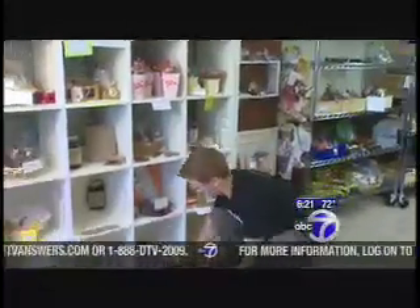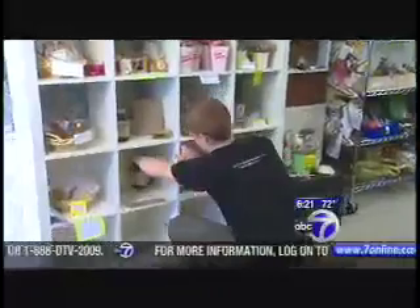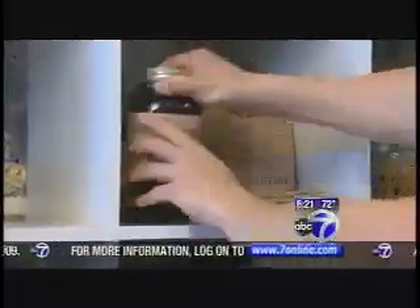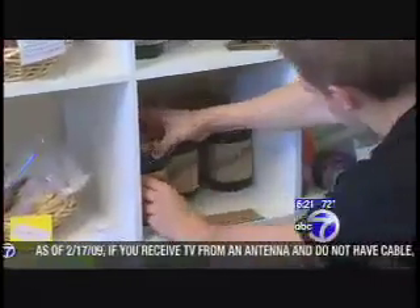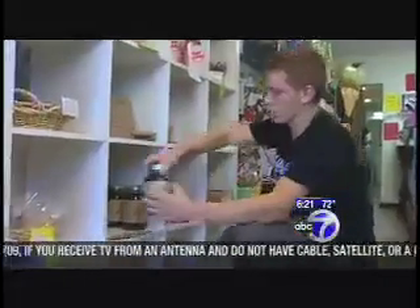Luke's Brew is a big seller. Store owner Maria Valente says she's glad to help out this 20-year-old entrepreneur. He's enthusiastic and he has a great product. He knows how to sell it. I'm very proud to have him here, and I know he's going places.